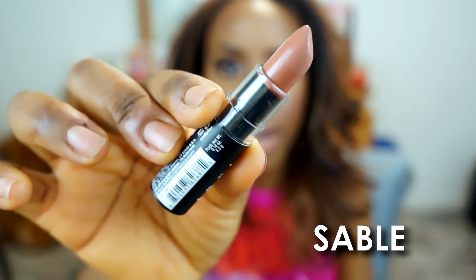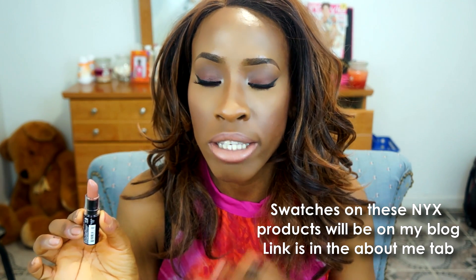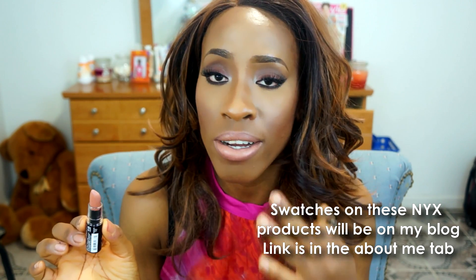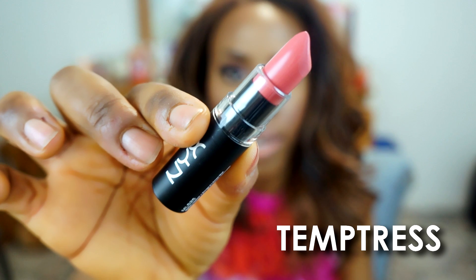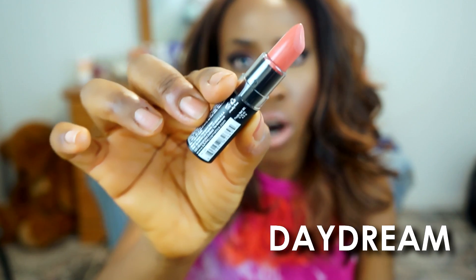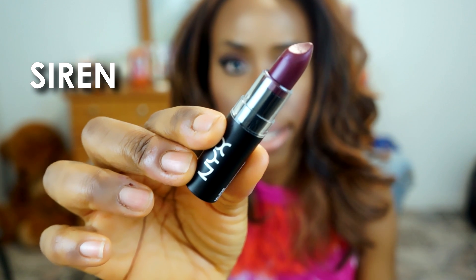I'm currently wearing the one called Sable — it's a brown nude color. A lot of people had problems with how it looked on them; I think it's mainly for women of color. I absolutely love it. The next color is called Street Cred, then Temptress — a coral pink nude. Daydream is more of a peachy nude, and finally I got the deep vampy color called Siren.